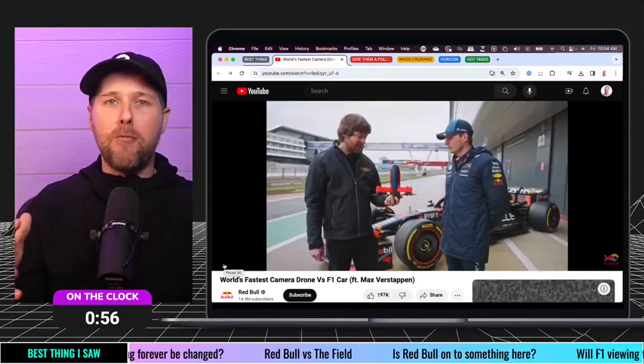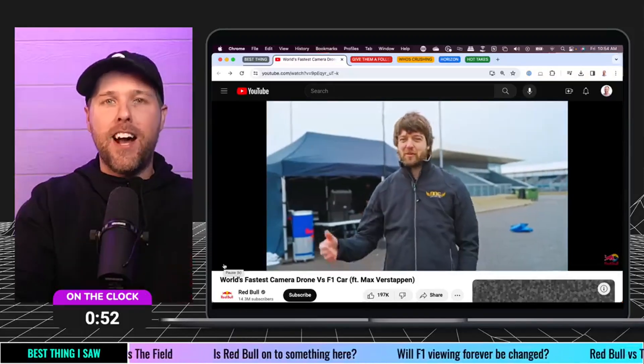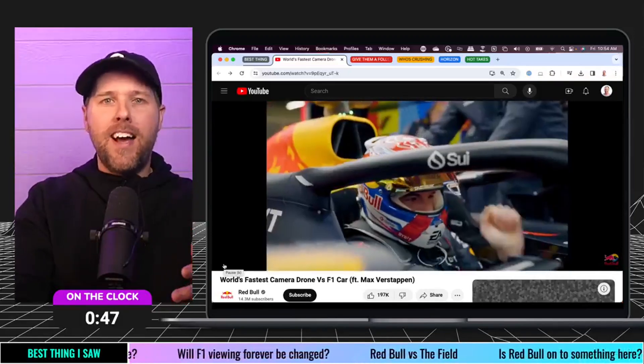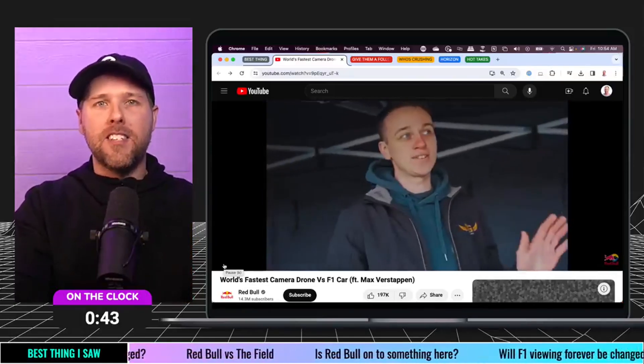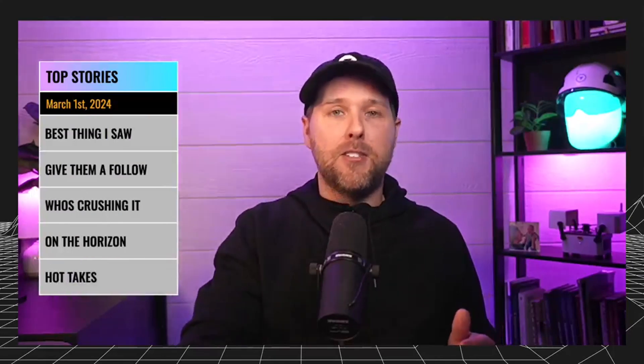I've probably watched this four or five times. We encourage you to go back and check it out. The whole video is about 12 minutes long. What's really cool about it is if we approach Reality Capture with this trial-and-error mindset — just fun to see how they approach really testing things. Would highly encourage you to go check it out.